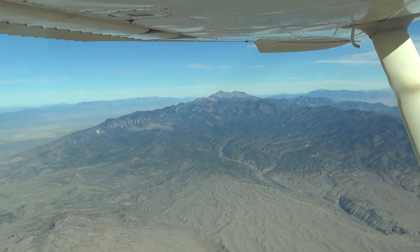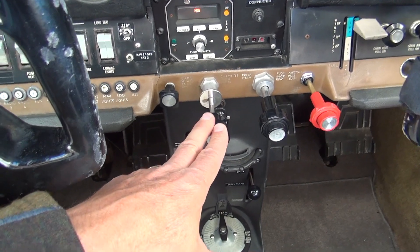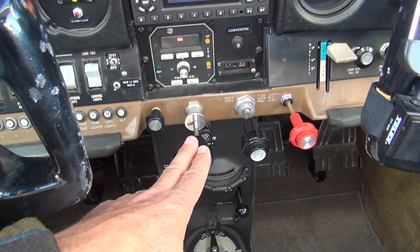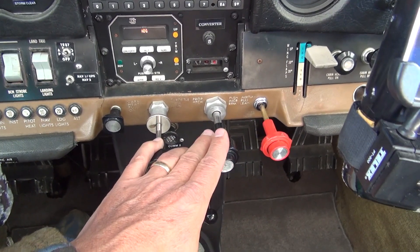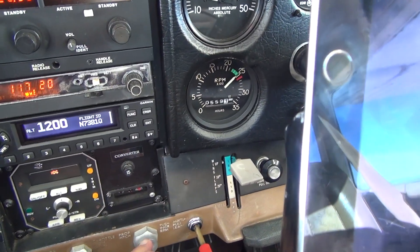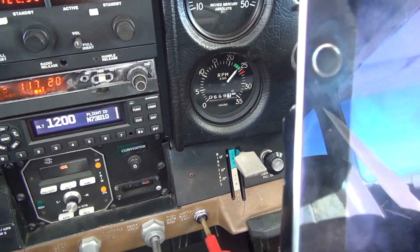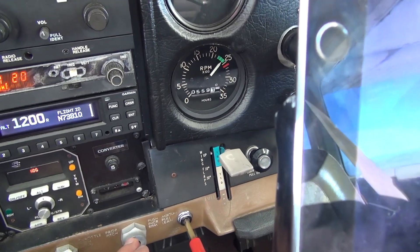We also have what we call a constant speed prop. Basically, it allows the prop to bite into the air. Let me show you — here's the throttle, and in the 182 they have the constant speed prop right here. I'm going to pull this back a little bit, and you're going to see my RPMs drop. I can actually feel the engine lugging down as that propeller bites into the air.